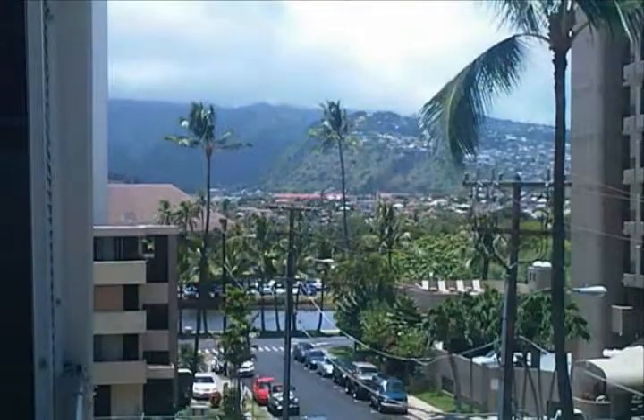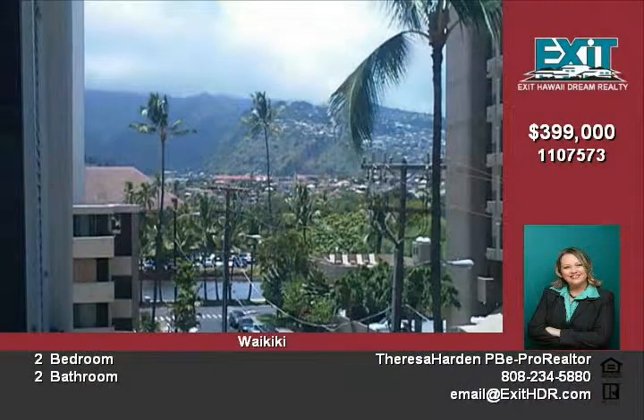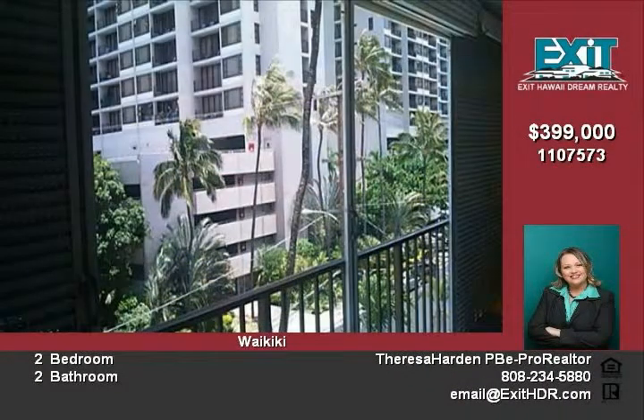Don't miss out on this opportunity to get a fee-simple condominium in world-famous Waikiki Beach. Shops, dining, golf, Honolulu Zoo, and Kapiolani Park — all within your neighborhood.